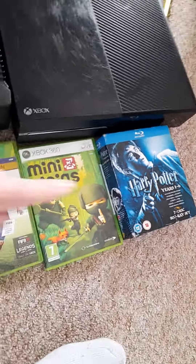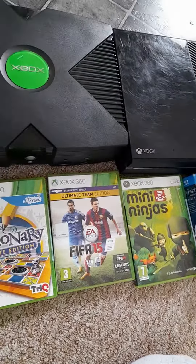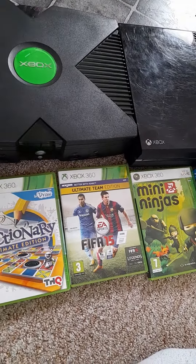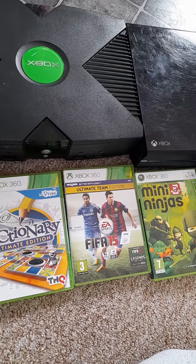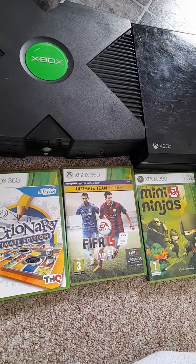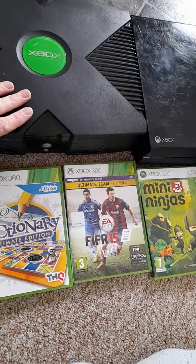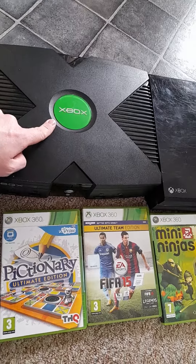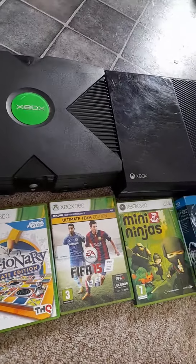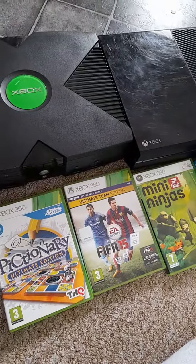So there you go, that's my bundle for today, what I found at the car boot. I'll be doing another video soon of what else I've picked up but I'll just do these quickly for today. The Xbox original I have tested by the way — it does work absolutely 100%, so nothing wrong with that one. Take care and I shall see you soon. Bye bye.